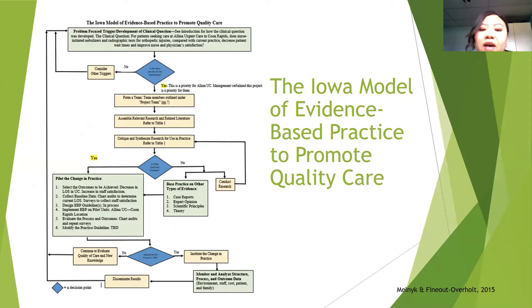The Iowa Model of Evidence-Based Practice to Promote Quality Care was used to guide the implementation process of this project, due to the lack of high levels of evidence in literature regarding this topic. This model was selected because it can be used for practice changes based on research from lower levels of evidence.